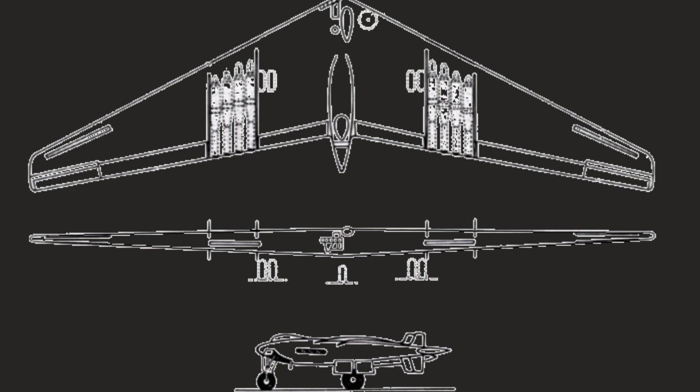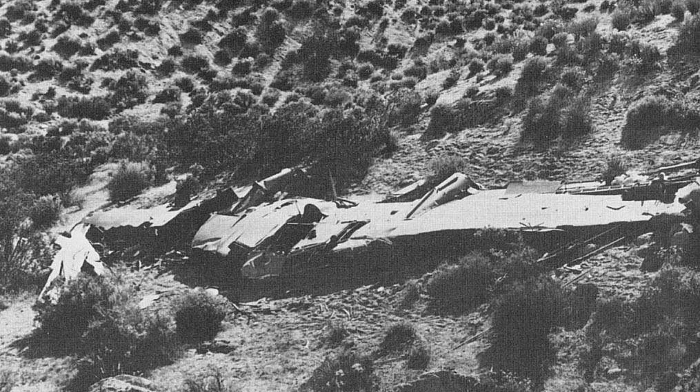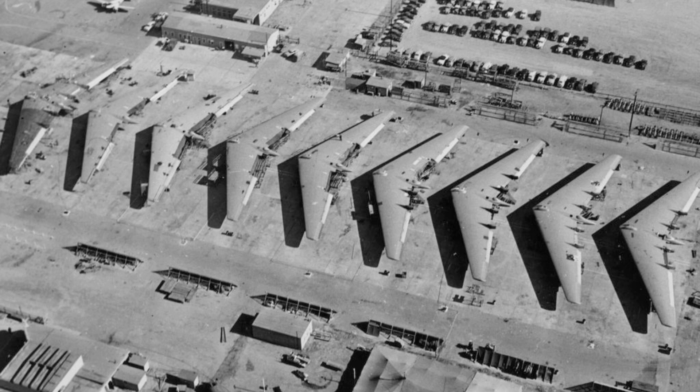It was originally designed to be powered by eight jet engines, but during flight tests several engines failed, which led to several crashes. The engine problems were so severe that the YB-49 was eventually grounded and never entered production.